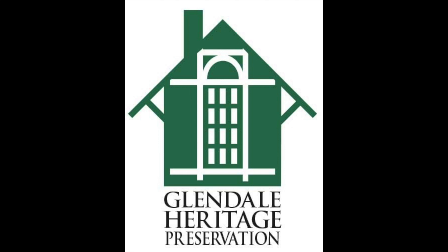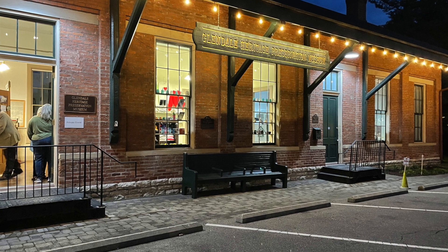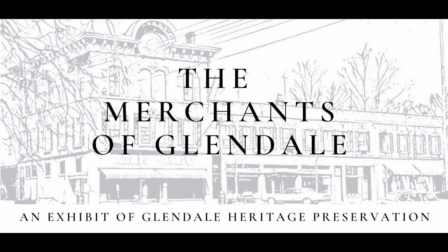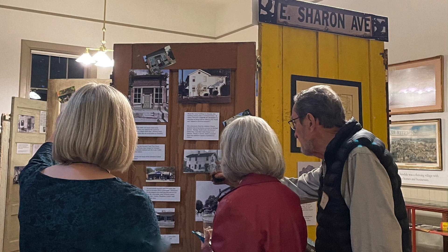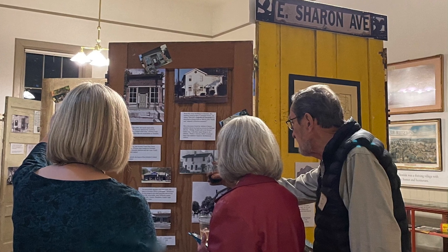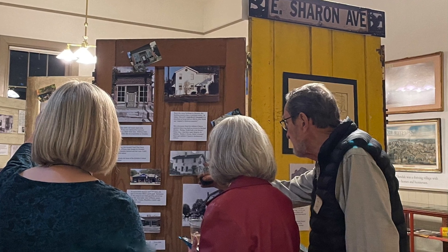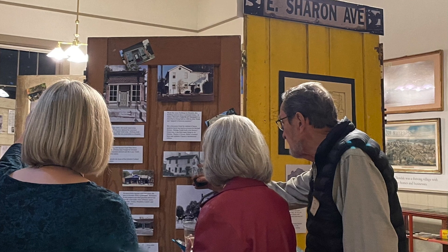In October 2022, the Glendale Heritage Preservation Museum opened its doors on another historical exhibit. This exhibit, Merchants of Glendale, looked back on 100 years of merchants who had served the residents of Glendale. Creating the exhibit involved collecting 12 unwanted doors from Glendale residents' basements. The doors became the panels on which the exhibit's photos and documents were hung. Here are some of the exhibit's panels.